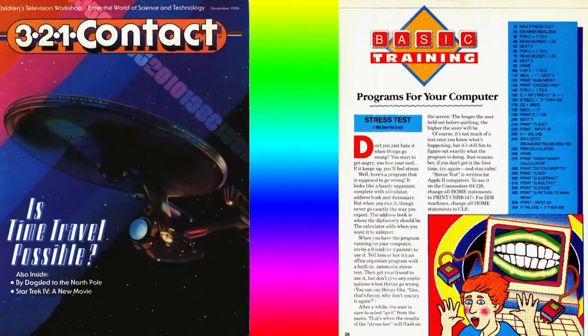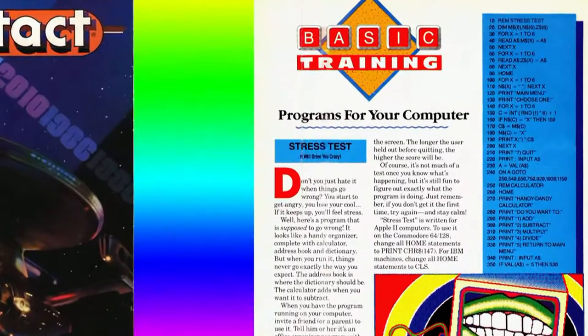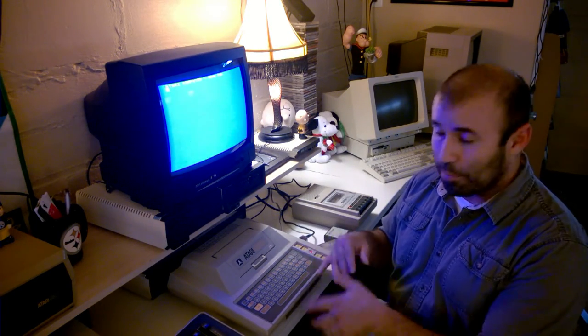I found a 321 Contact magazine, which in the back had Basic programs that you could type in yourself. They had one for a graphics application — basically a little video, a little movie, of a rocket taking off, flying through space, and then landing on the moon, and a little flag pops up. I was very excited. It took me like 4 hours to type in.